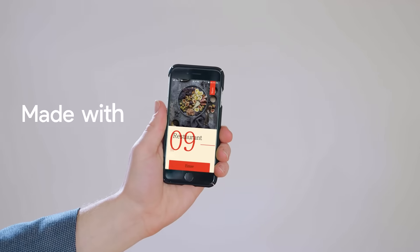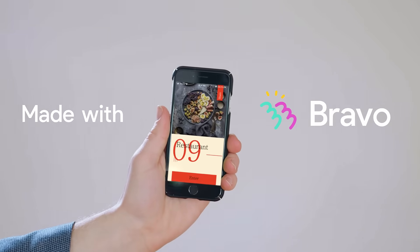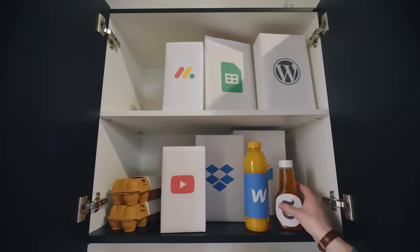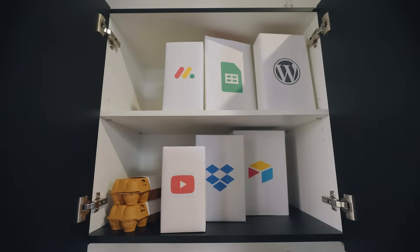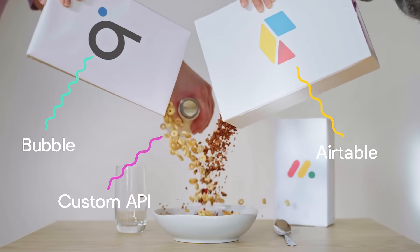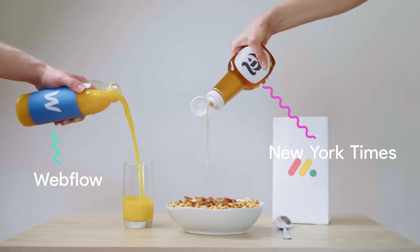That's why we created Bravo, the fastest way to create native apps. Instead of coding, Bravo lets you add functionality to your app by connecting to APIs. Want to connect Airtable, Bubble, or any custom API to your app? Done. Add a news feed from New York Times or a Webflow site? Easy.